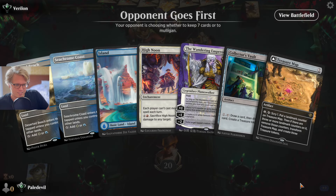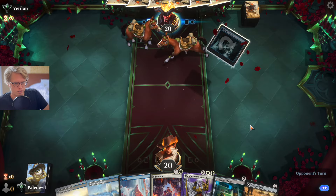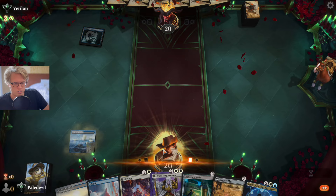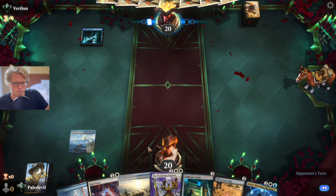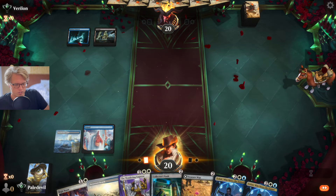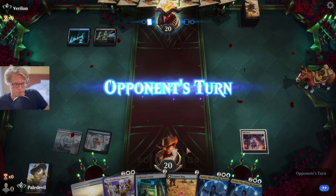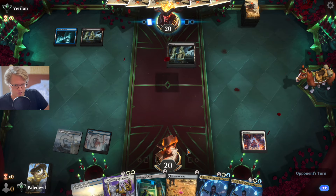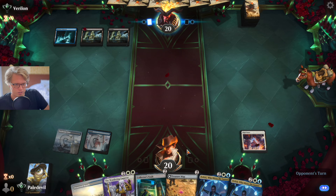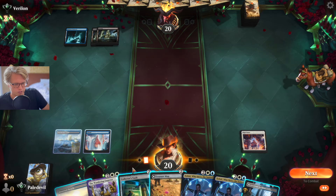The opponent gets to go first, which is not ideal when you're playing control — hopefully we don't get overrun. We're playing against Dimir. Dimir is kind of interesting. Let's go ahead and get our High Noon out — I do love High Noon, I think it's going to be a staple in control decks. Verlon's not doing anything and is now limited to one spell a turn, which is kind of cool.